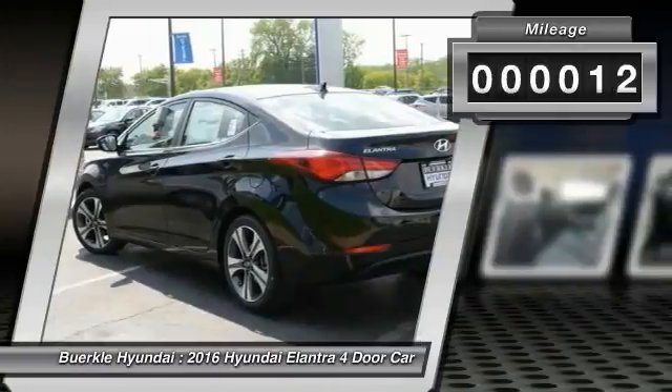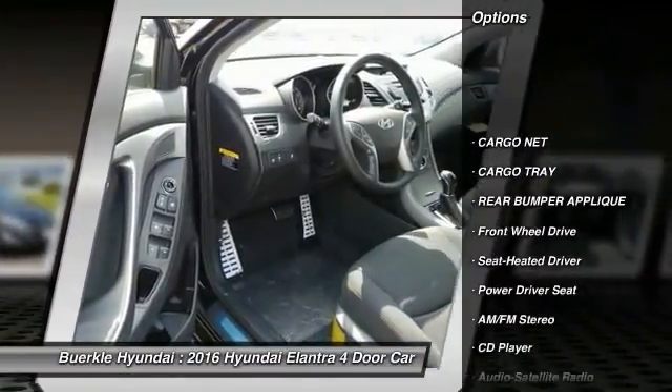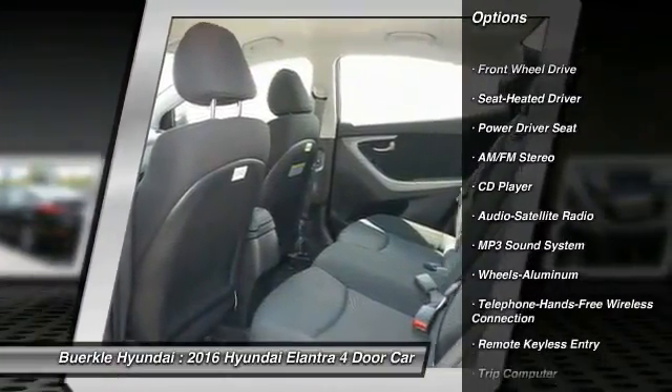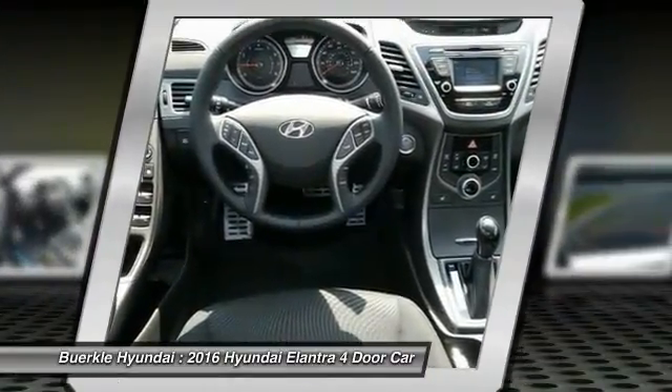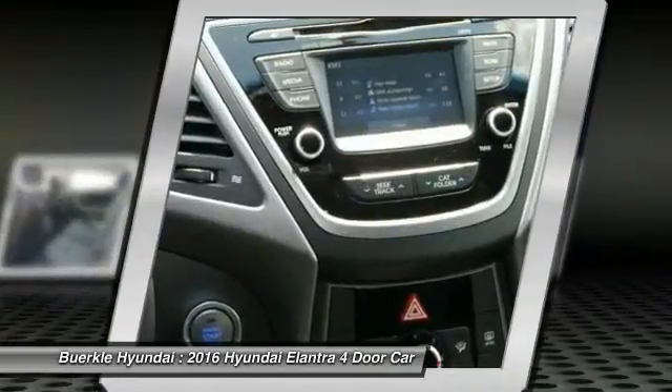This vehicle has less than 100 miles. Here are some of this vehicle's great options: anti-lock braking system, traction control, Bluetooth wireless data link for hands-free phone, power steering, air conditioning, front cruise control, aluminum wheels, AM FM stereo radio, rear defrost, FWD.